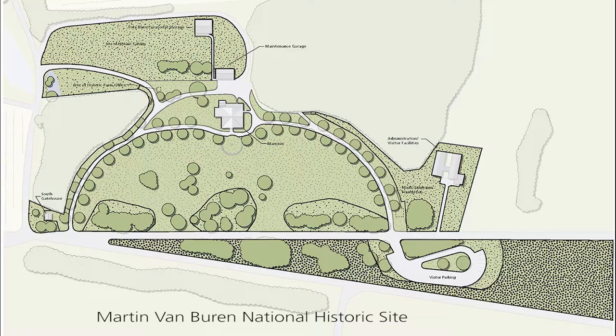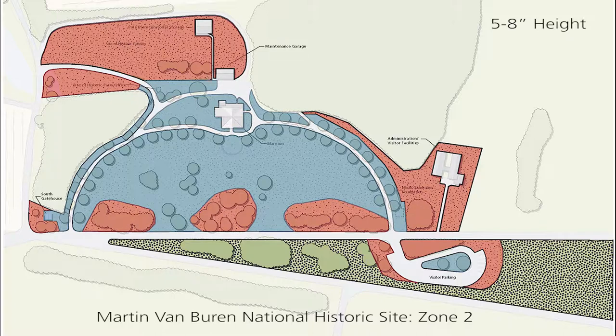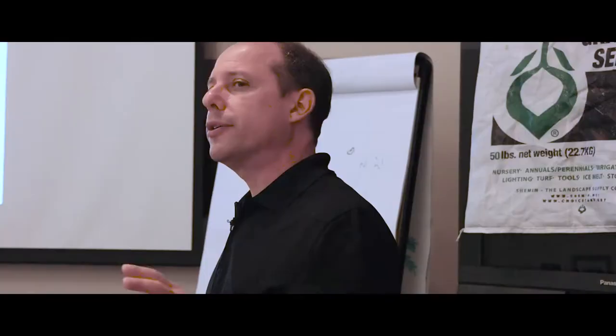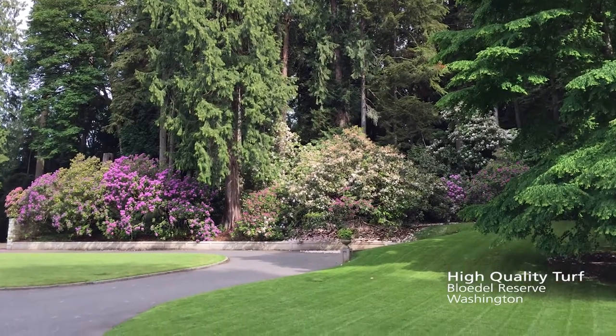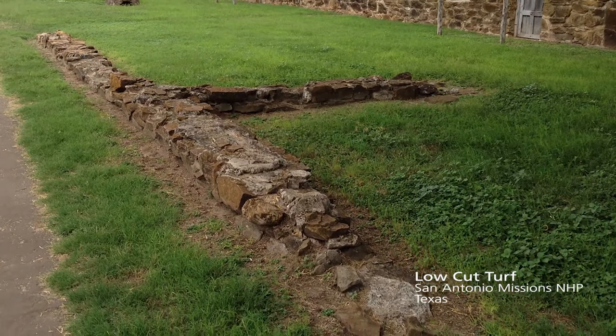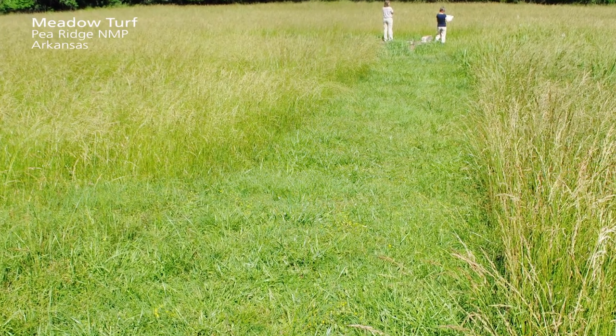As part of the turf management plan prepared for the park, we also provided recommendations for zone management — meaning where they should rough cut the grasses, where they should do a lower and more finely manicured turf, and where they can introduce meadow and not mow as frequently as the six-inch turf. Not all parts of the same park or landscape need to have the same level of maintenance or turfgrass quality expectations.